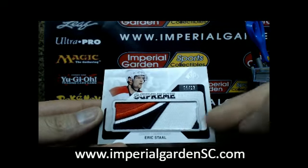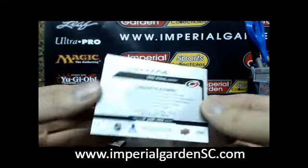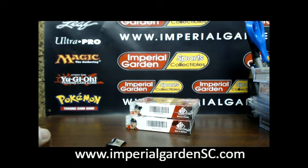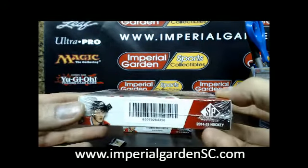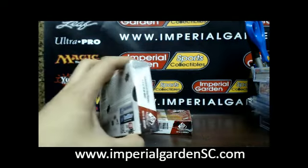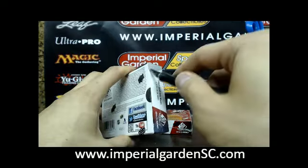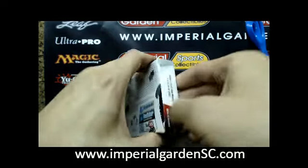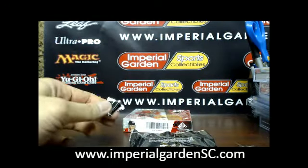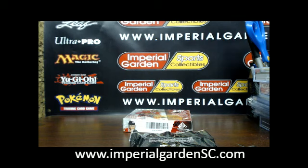You got a little piece of the eye of the hurricane there, so that is going out to Carolina. Let's check out your link there. Pretty stacked inner — or pretty stacked master case. I haven't seen a super sick double double-sided one. Loaded — that's the best way to say it.